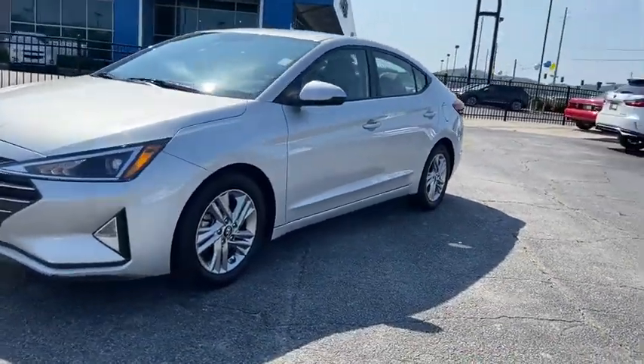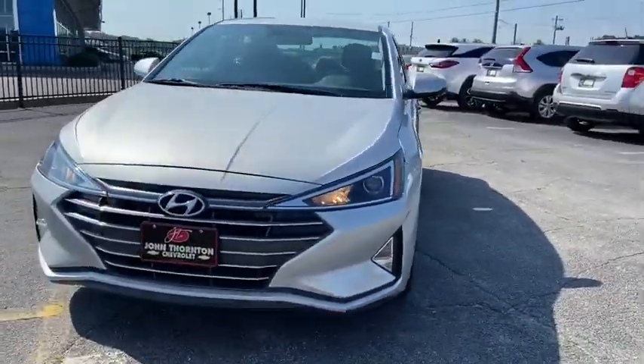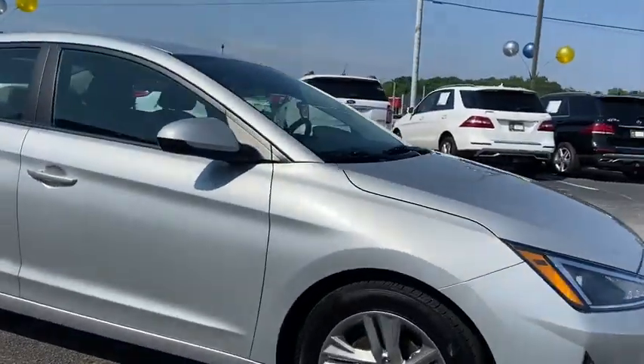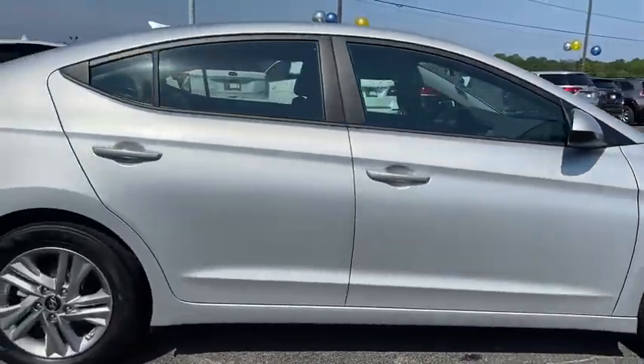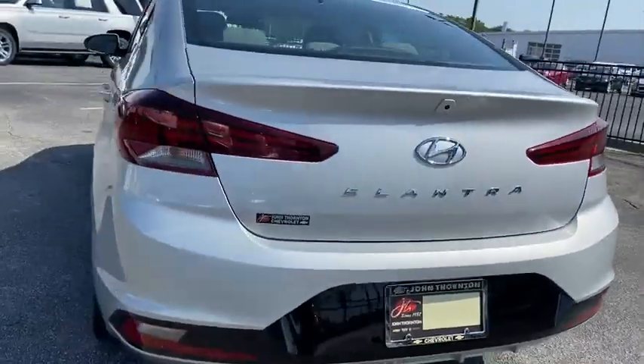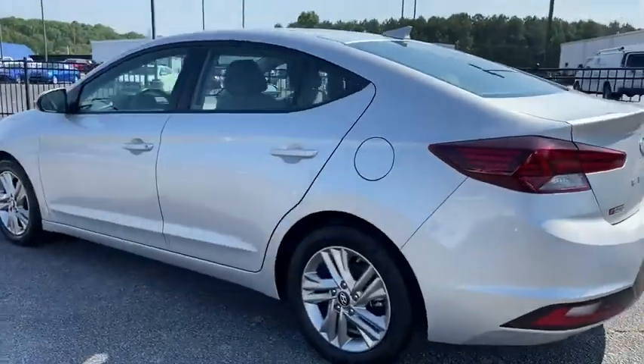Take a ride in a 2019 Hyundai Elantra. The Elantra boasts the most interior room in its class and gets an exceptional 35 mpg. With its luxurious standard features, the Elantra is an easy choice. This vehicle has less than 40,000 miles.